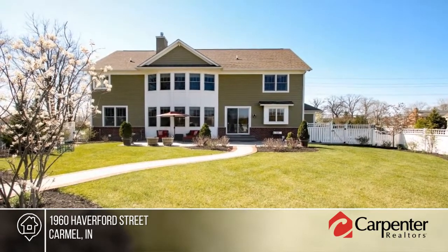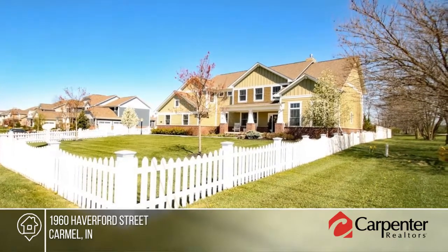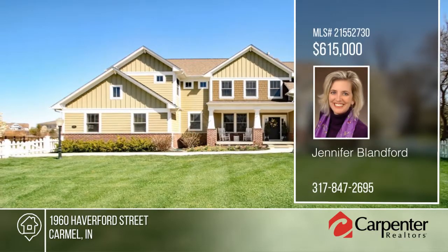You'll love the upper bonus room and the basement rec room for quiet getaways. Everything in this home is top-notch. Learn more with your call to Jennifer Blanford.